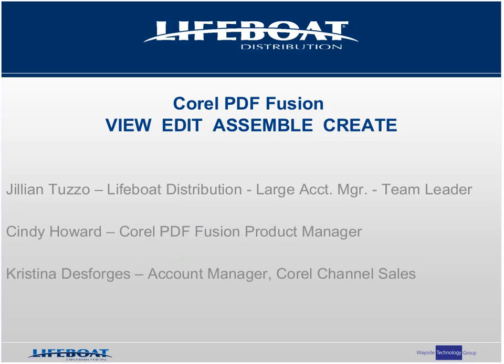Throughout today's presentation, you will be pleased to learn how PDF Fusion is exceeding customers' expectations as a solution for viewing, editing, assembling, and creating PDF documents. Typical of Corel, they have produced an elegant, powerful, feature-filled solution to meet a common customer need, and that's why you can expect your customers to buy this product once they take a look at it and try it for themselves.